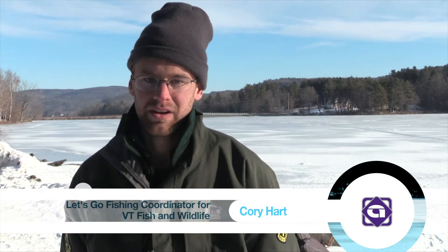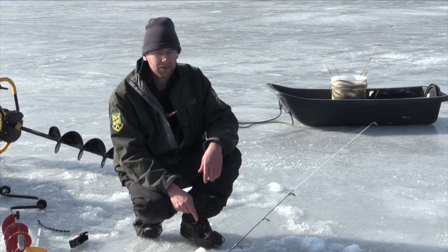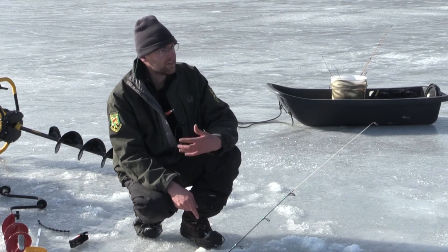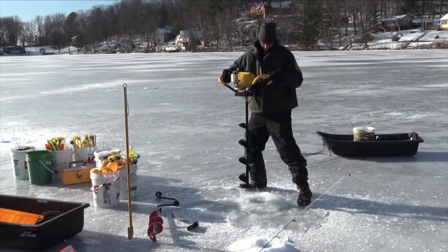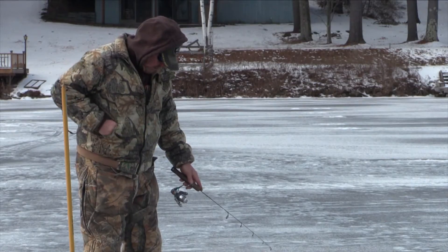Today is an introduction to ice fishing program, and we conduct these throughout the winter on lakes throughout Vermont. Essentially the whole point of today is to get you comfortable to go out and fish on your own, so we're going to do everything from reviewing ice safety, hole drilling, ethics and regulations, knot tying, as well as tip-up techniques and jigging, and then we'll go out and do some fishing.